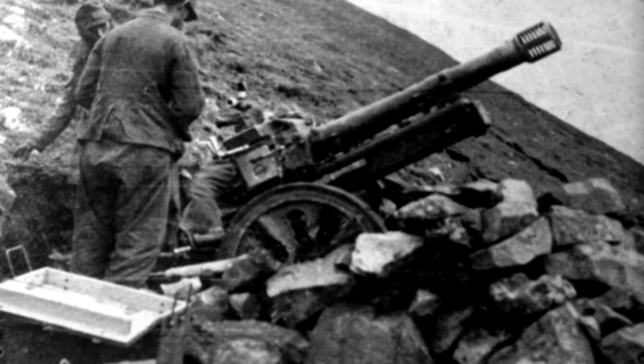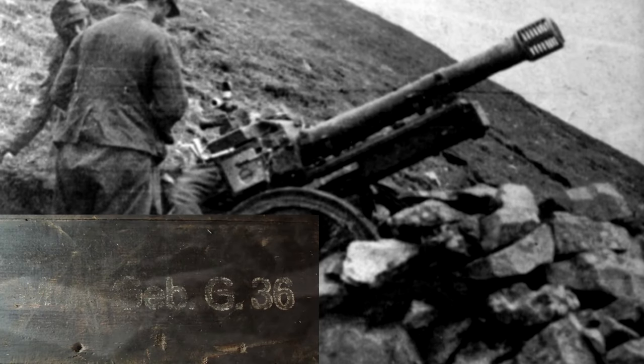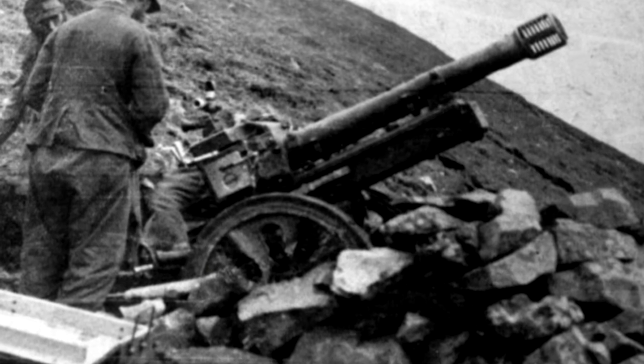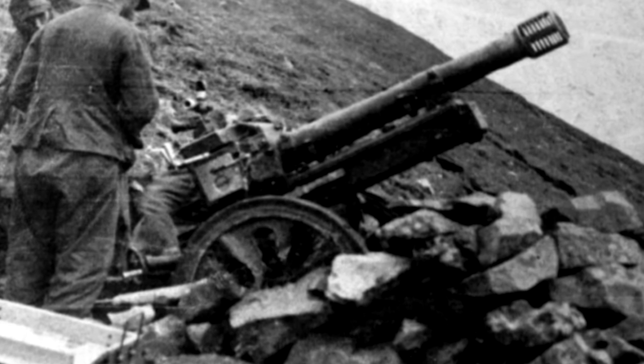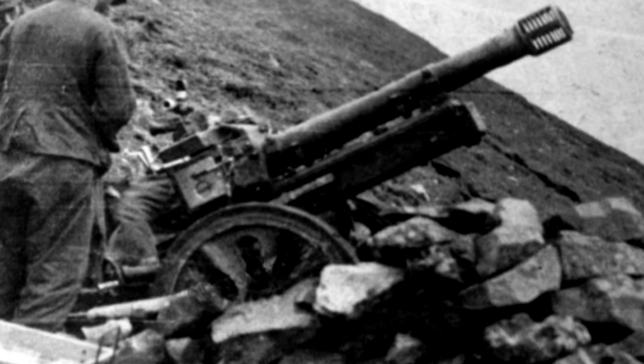The 7.5 cm Gebirgs-Geschütz 36 was a 7.5 cm German mountain gun used during World War II. At least 1,193 were built between 1938 and 1945. It was the standard light gun of the German mountain divisions, both Army and Waffen-SS, during World War II.